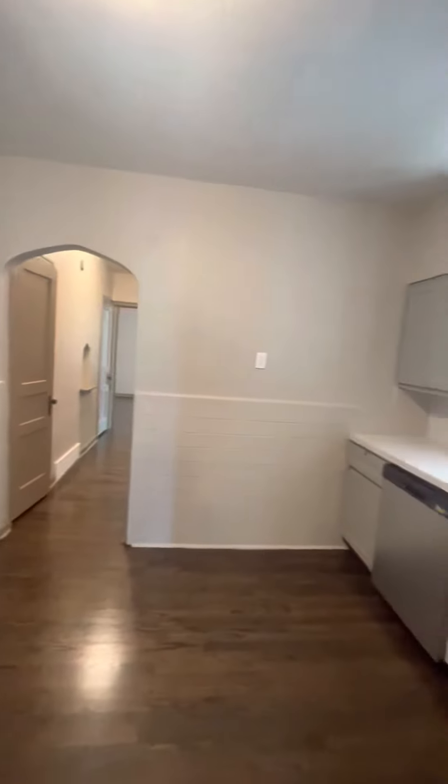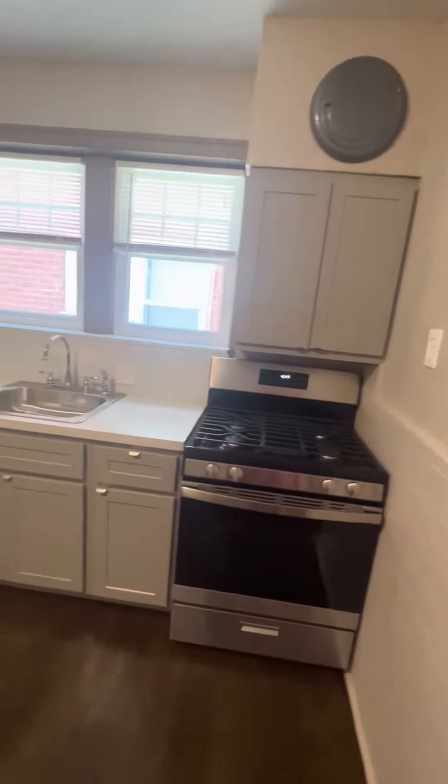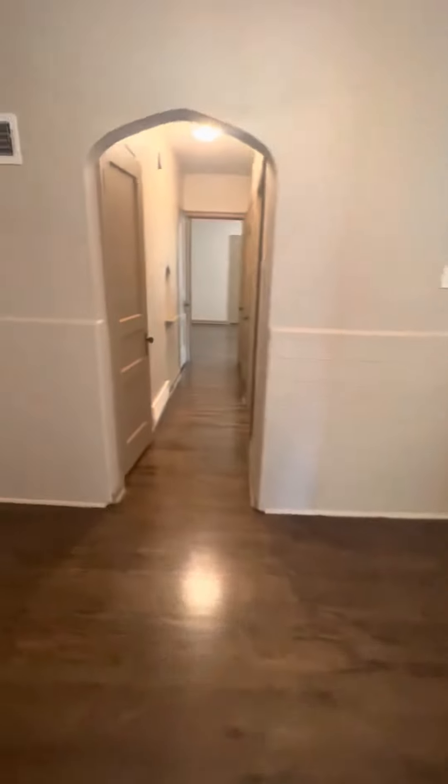Into your kitchen. You got a fridge over here. Dishwasher, nice cabinets, gas range. Nice. You can put an island in here if you want.